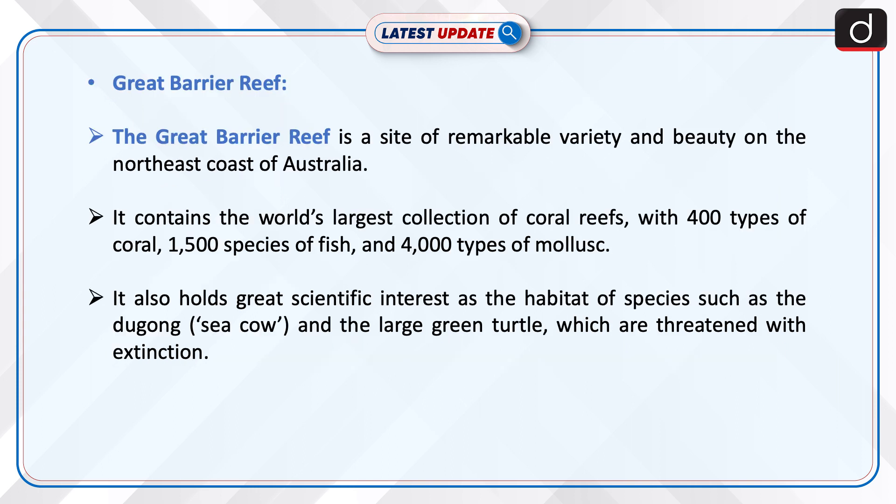The Great Barrier Reef is a site of remarkable variety and beauty on the northeast coast of Australia. It contains the world's largest collection of coral reefs, with 400 types of coral, 1500 species of fish, and 4000 types of mollusk. It also holds great scientific interest as the habitat of species such as the dugong (sea cow) and the large green turtle, which are threatened with extinction.